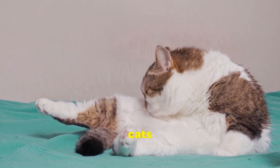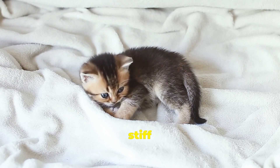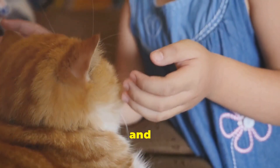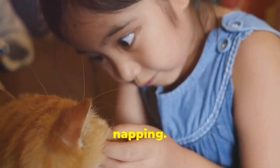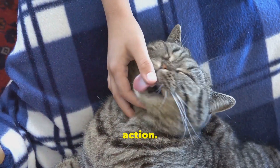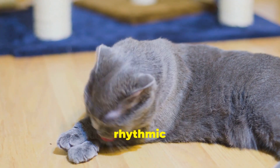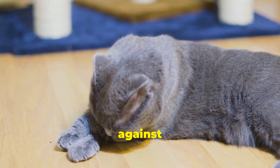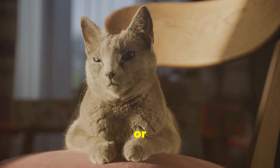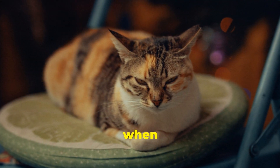Beyond marking their territory, cats also knead as a way to stretch and soothe their muscles. Imagine waking up from a long nap feeling a little stiff and achy — cats experience the same thing. Kneading helps them loosen up those muscles, getting the blood flowing and preparing them for a day of napping, eating, and more napping. It's like a mini yoga session for your feline friend. But it's not just about physical comfort — kneading also provides a sense of emotional well-being. The rhythmic motion can be incredibly calming and therapeutic, like the feline equivalent of a warm bath or a good book.